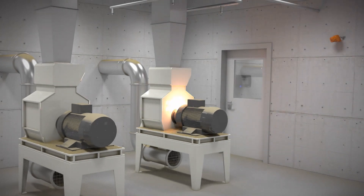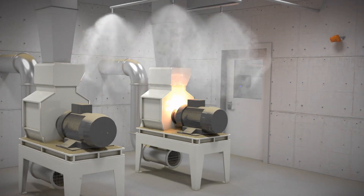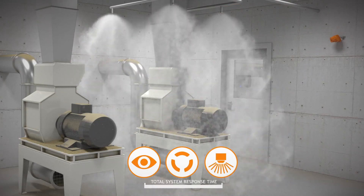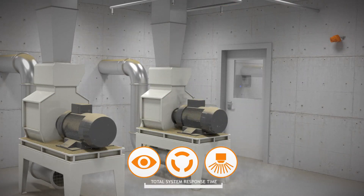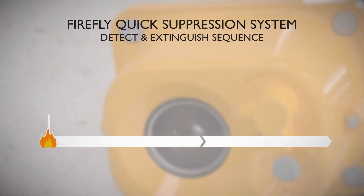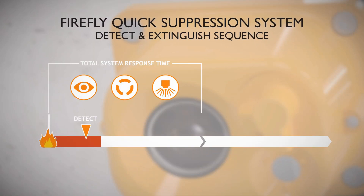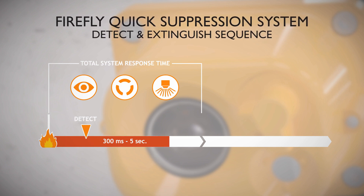The chain of actions in the system from detection until extinguishing is activated is called the total system response time. It is measured from the first occurrence of a flame until pressurized water reaches all nozzles and the water mist is created. Depending on the application, the total system response time is between 300 milliseconds and five seconds.